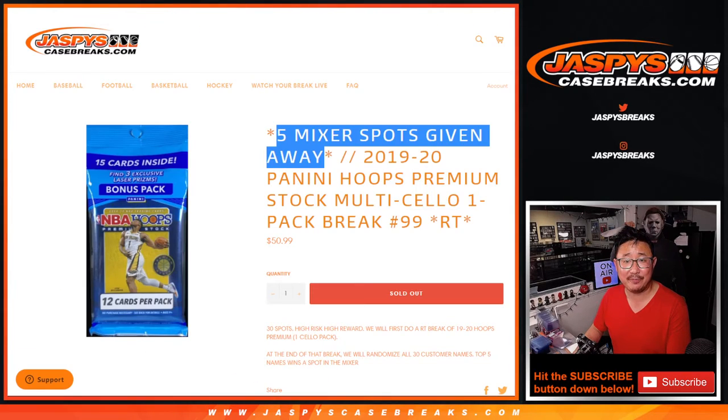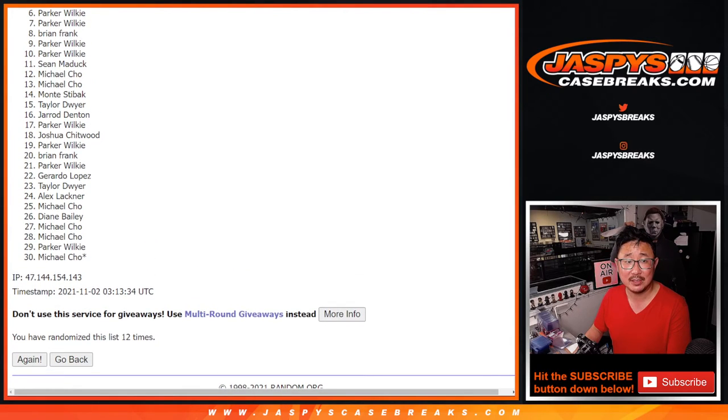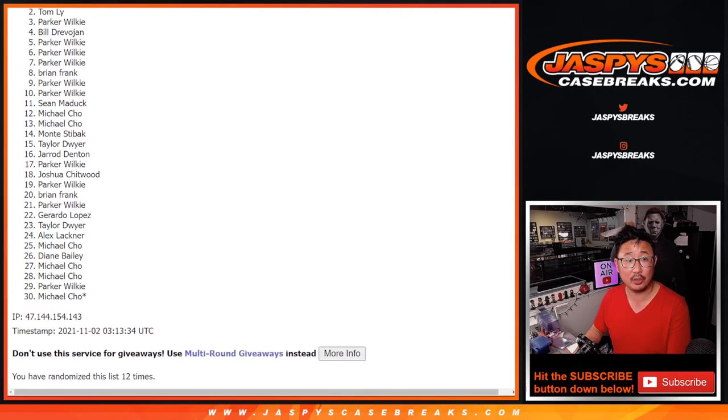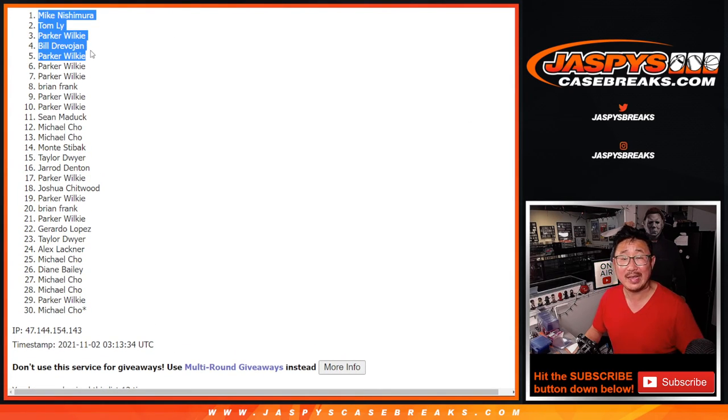After 12, finally. After 12, it's the top five. And that's going to be — from six on down, sad times. But I appreciate everybody giving it a shot. Thank you. Much happier times — the top five, you're in: Parker, Bill, Parker, Tom, and Mike. Congrats to you. You are in that mixer. We'll see you for that a little bit later tonight. Jazby's Case Breaks dot com.